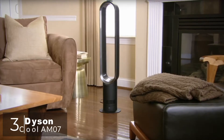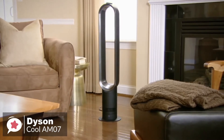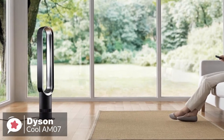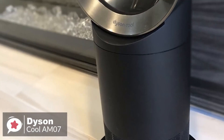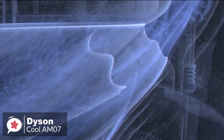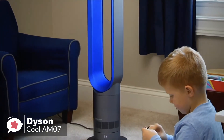At number 3 is the Dyson Cool AM07 Air Multiplier Tower Fan. Although this bladeless fan costs considerably more than other tower fans, its unique, safe design and powerful airflow make it one of the best tower fans available. This Dyson AM07 runs up to 60% quieter than other tower fans, measuring 61 dB at its highest setting. The machine can move up to 1,271 cubic feet of air per minute at maximum speed — more than double the average of most tower fans. While the AM07 oscillates left and right at a 90-degree angle, it does lack the ability to tilt, which limits where you can aim the airflow.